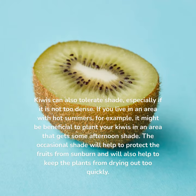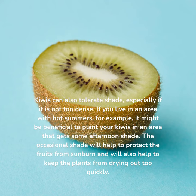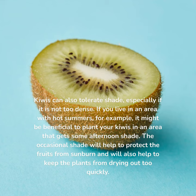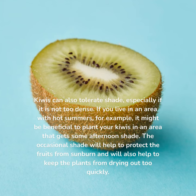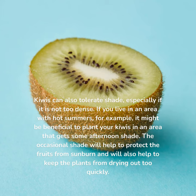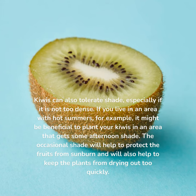Kiwi. Kiwis can also tolerate shade, especially if it is not too dense. If you live in an area with hot summers, it might be beneficial to plant your kiwis in an area that gets some afternoon shade. The occasional shade will help to protect the fruits from sunburn and will also help to keep the plants from drying out too quickly.